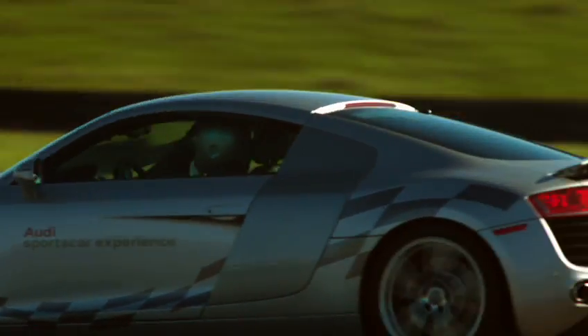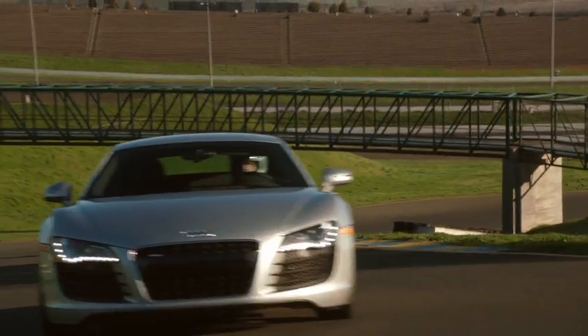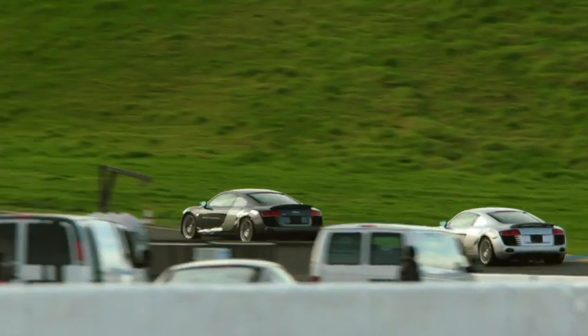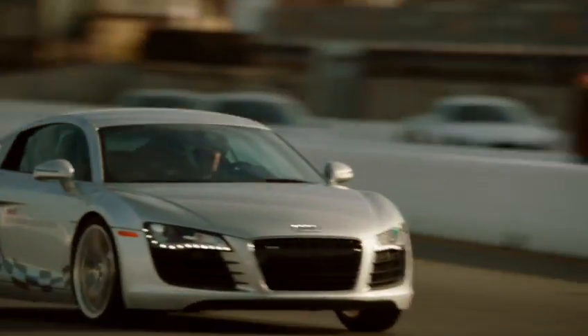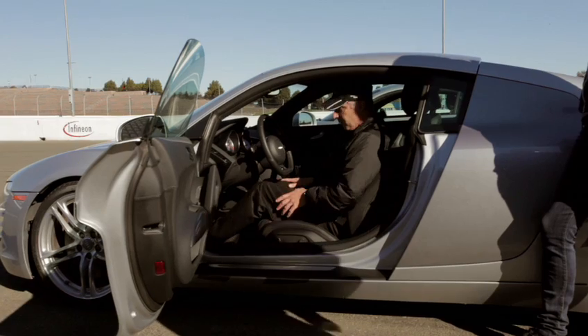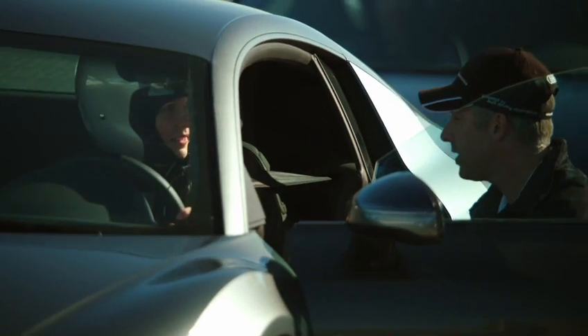The Audi Sports Car Experience is an opportunity for any driver to come out and experience Audi's highest performance cars on a racetrack. We bring them into the classroom, run through what our day is going to be — seating position, what kind of gearing they're going to be using.